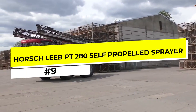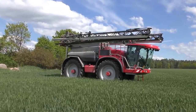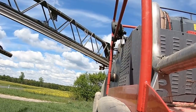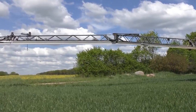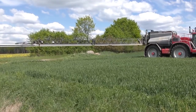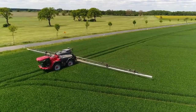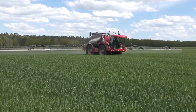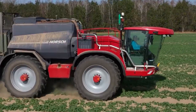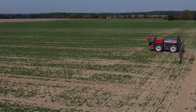Number 9: The Horsch Lieb PT 280 Self-Propelled Sprayer. The Horsch Lieb PT 280 Self-Propelled Sprayer is a top-of-the-line machine designed to make crop spraying faster, more efficient, and more precise than ever before. With a range of advanced features and cutting-edge technology, this sprayer is perfect for farmers who demand the best from their equipment. The Lieb PT 280 features a highly advanced spraying system that allows for precise and consistent application of chemicals, ensuring maximum effectiveness while minimizing waste and environmental impact. Its powerful engine and hydraulic system provide exceptional speed and maneuverability, making it easy to cover large areas quickly.